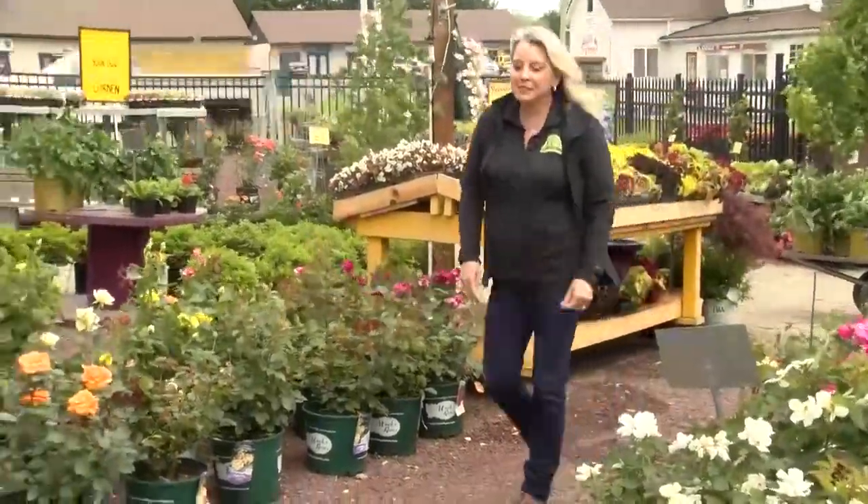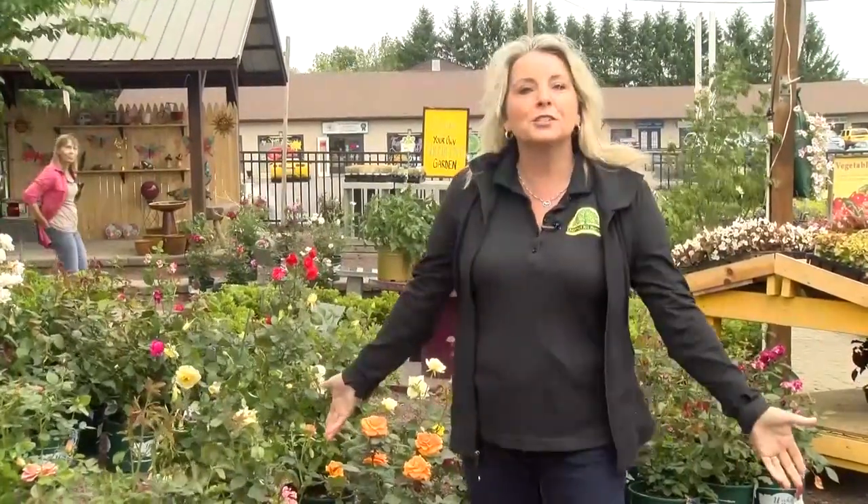Hi everyone, I'm Connie Roberts. I was sitting in my friend's backyard recently and I was seeing all the birds and the butterflies. I was fascinated by that and I thought I want my yard to be like that. So I'm here at Chestnut Hill Nursery to find out from Tracy some more tips on how I can make my backyard more appealing to birds and butterflies.